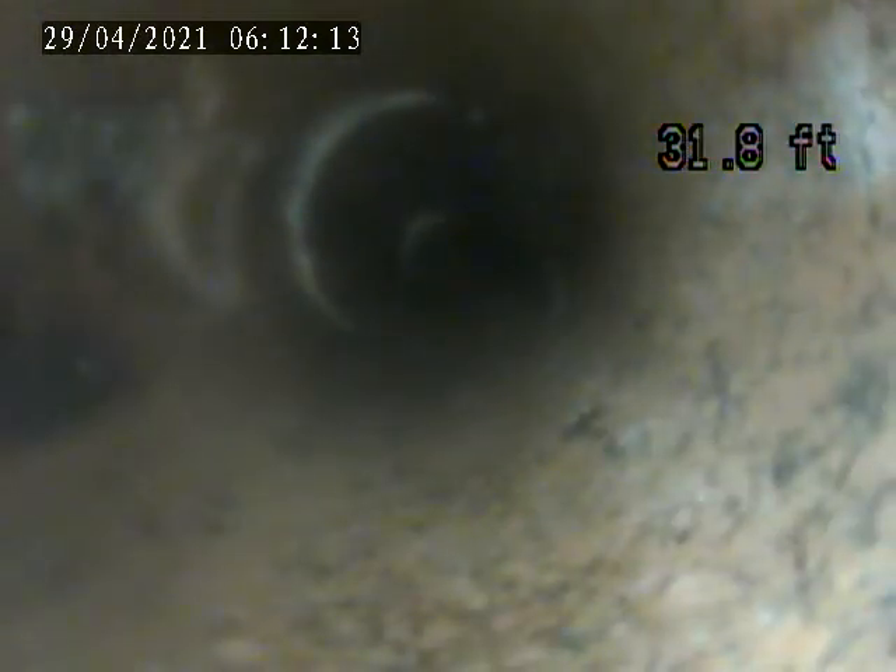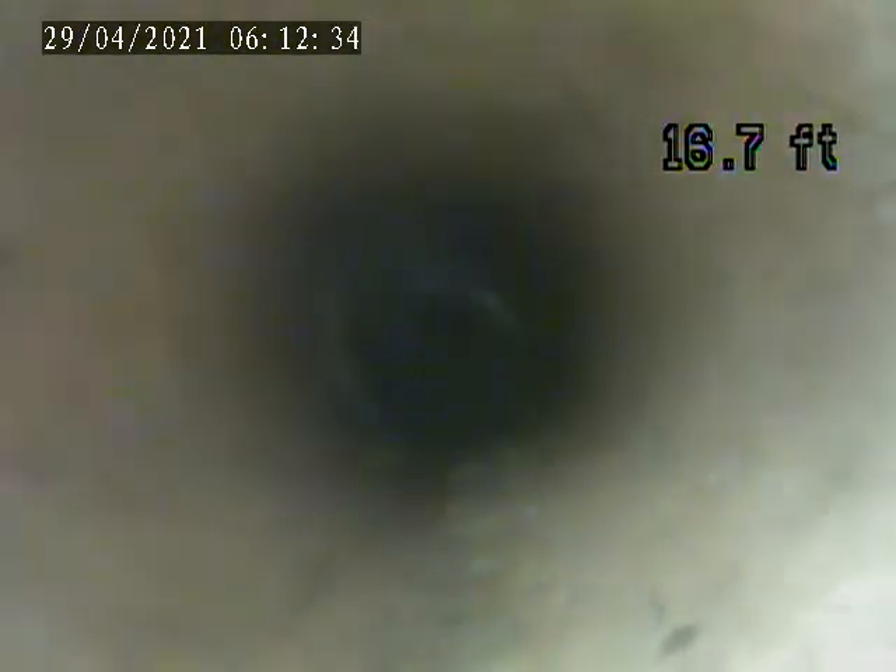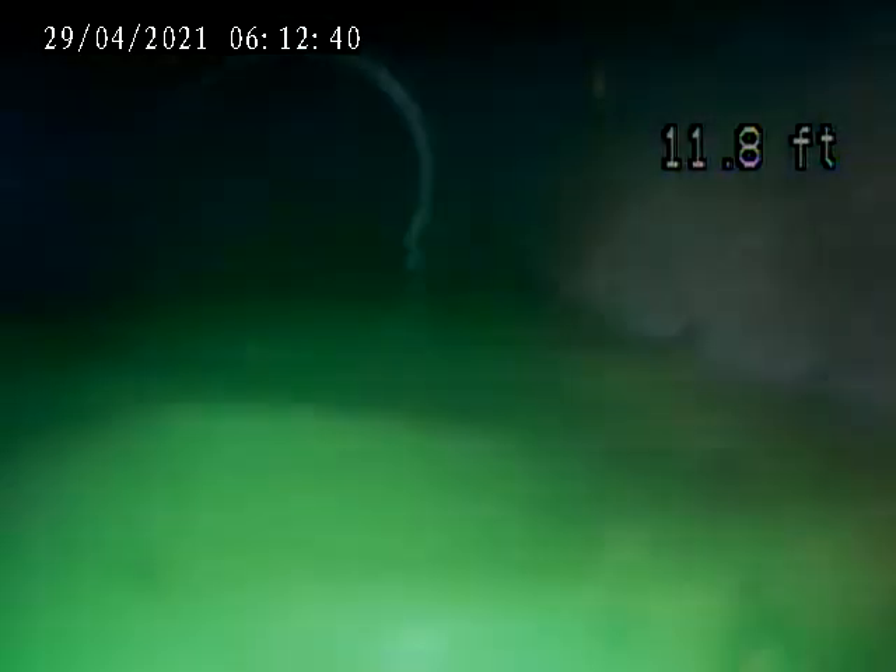Breaking the pipe right there — 31 feet. There's some soft open pipe here. I'm going to put dye in here and try to figure out where the pipe is.